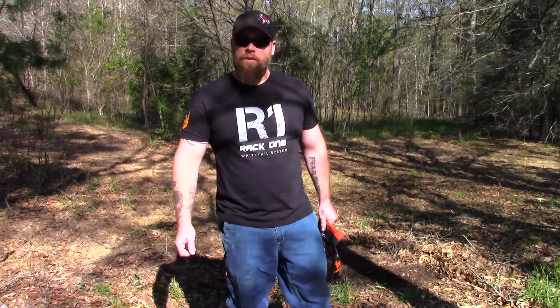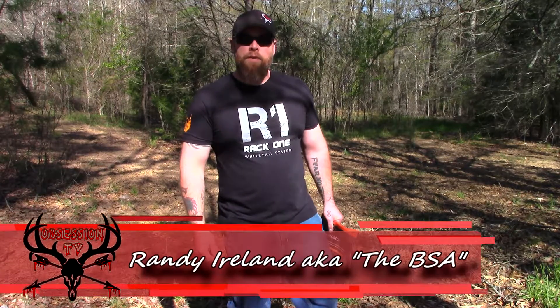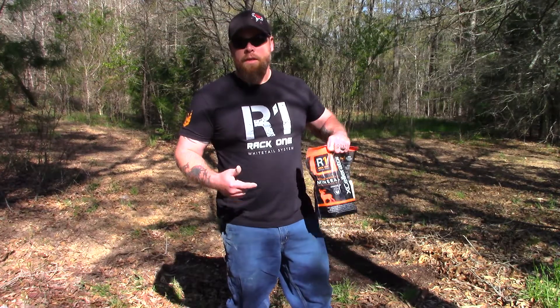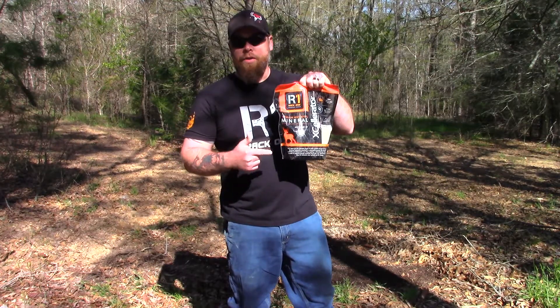Hey folks, welcome back to Obsession TV. Y'all know me, Randy the BSA. I just wanted to take a minute and talk to you about the importance of having a good mineral on your deer property.